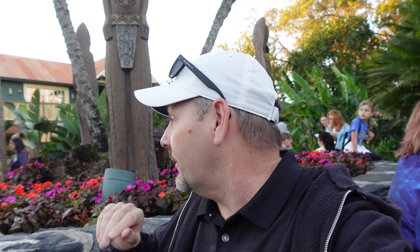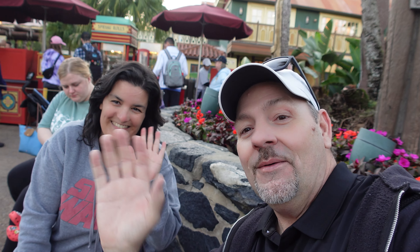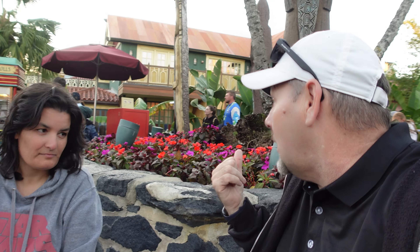We are at the Spring Rose Counter, trying to knock out some snacks today. I am here with a very dear friend of mine, Alicia. She is probably one of the only people I know who has been to the parks more than I have — and not just one park, but pretty much all of them. We stopped by to get some of the Spring Rose.